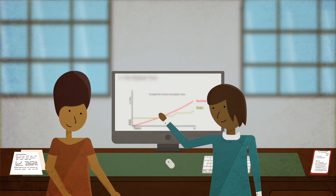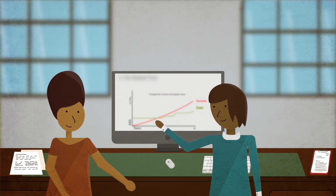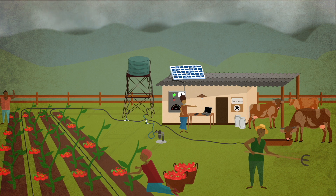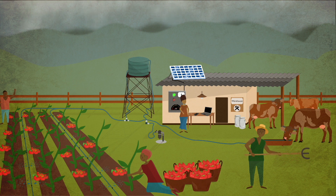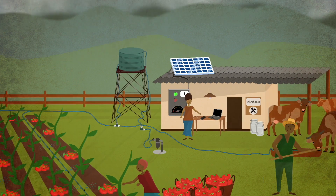Mary is convinced — the SPIS is the best option for her. One year later, Mary's farm is busier than ever. After installing the SPIS, Mary now grows crops in two planting seasons and her cattle are beyond happy with all the water they're getting.